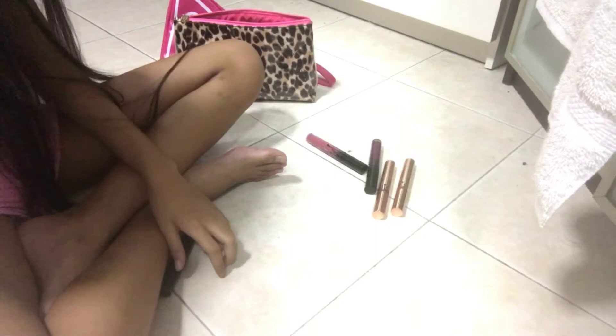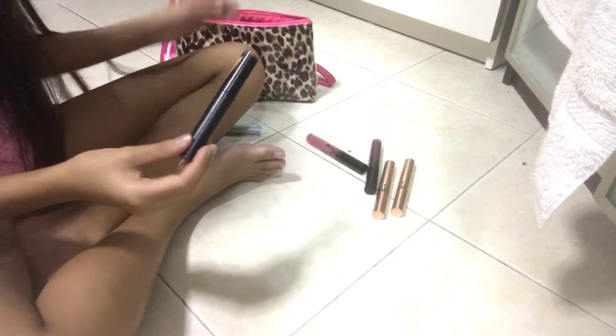For the eyes, I have a Kiss Beauty waterproof, perfect and smooth eyeliner. My mom gave me this. I don't use eyeliner every day because every time I use this eyeliner it has to be really sharp.